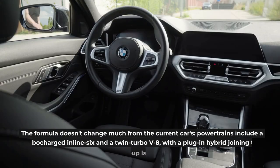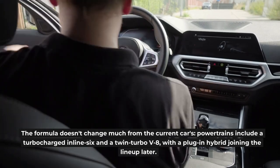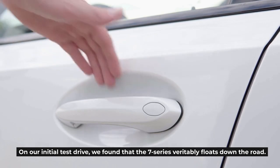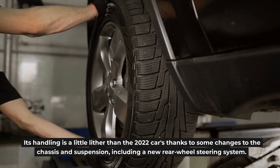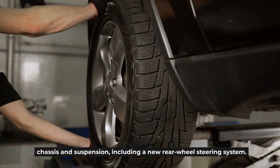The formula doesn't change much from the current cars. Powertrains include a turbocharged inline-six and a twin-turbo V8, with a plug-in hybrid joining the lineup later. On our initial test drive, we found that the 7 Series veritably floats down the road. Its handling is a little lighter than the 2022 cars thanks to some changes to the chassis and suspension, including a new rear-wheel steering system.